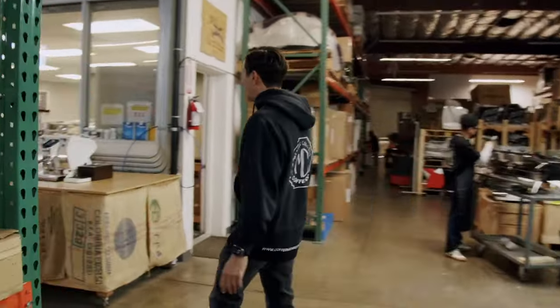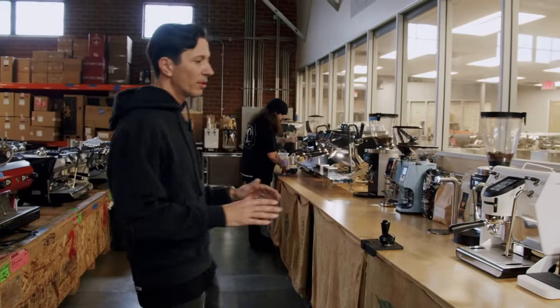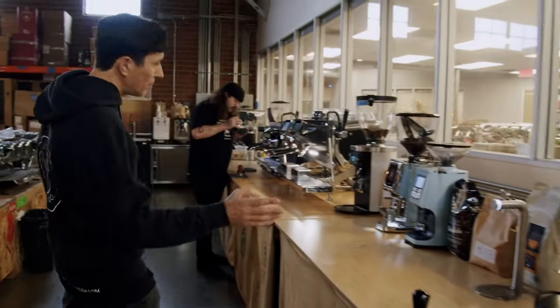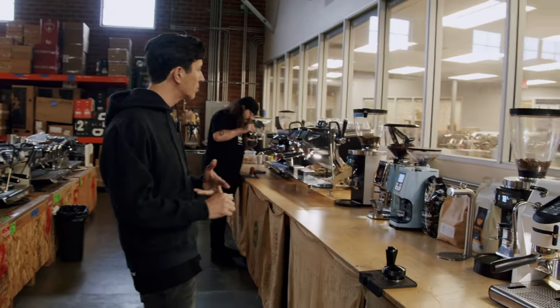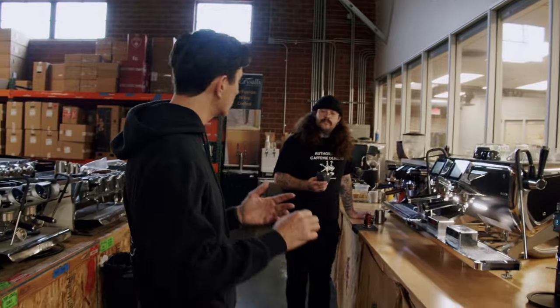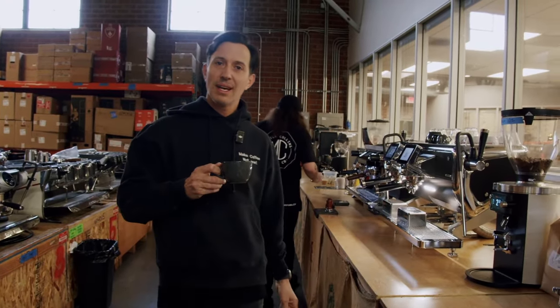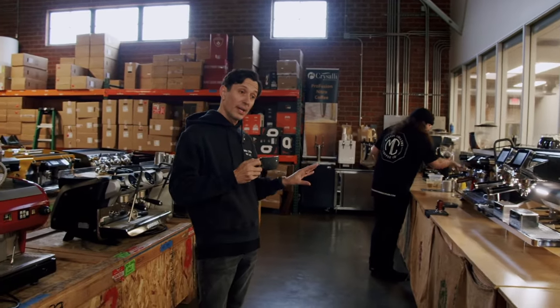We have our bar here where we do a lot of training. We've got a San Remo U — one of my favorite machines to come out of the market. We've got a whole heap of grinders: we typically sell the full Mahlkoenig range, the full Eureka range, and all of the Fiorenzato grinders — the F64s, F83s, and F83 Pros. And one of my favorite things in the morning is a latte — thank you very much, Isla.